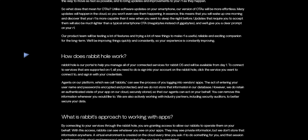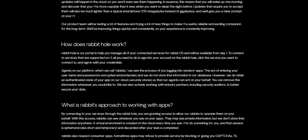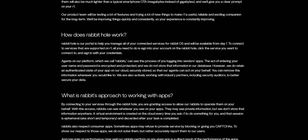There's one more thing I want to touch on — the Rabbit Hole. It's essentially their portal to manage all connected services. You can log into any apps and services available with the R1 through the Rabbit Hole. Rabbit says the platform can see the process of you logging into a vendor's apps, but passwords and usernames are encrypted, protected, and can be removed whenever you'd like. So as far as privacy, if that holds up, that's a good thing.